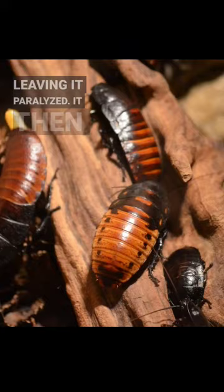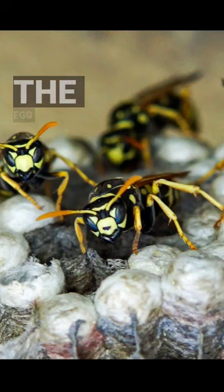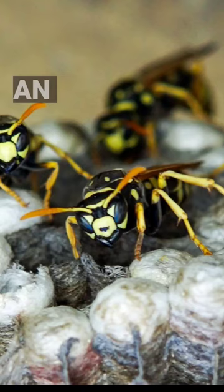It then leads the cockroach to its lair and lays an egg on its body. The egg hatches and the wasp larva feeds on the cockroach until it's ready to emerge from its body as an adult wasp. It's a gruesome process that ensures the survival of the wasp's offspring.